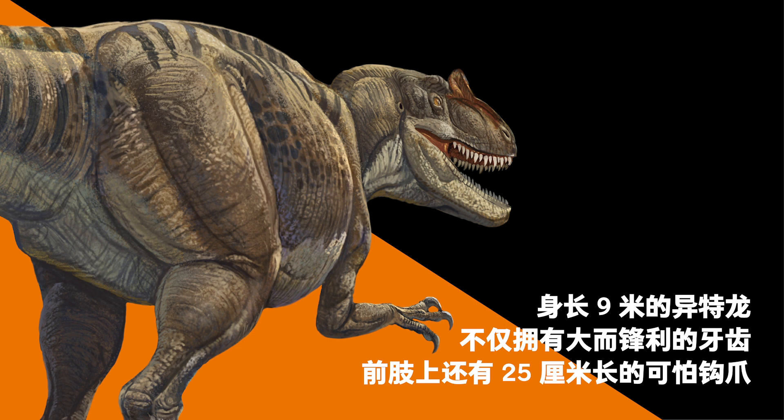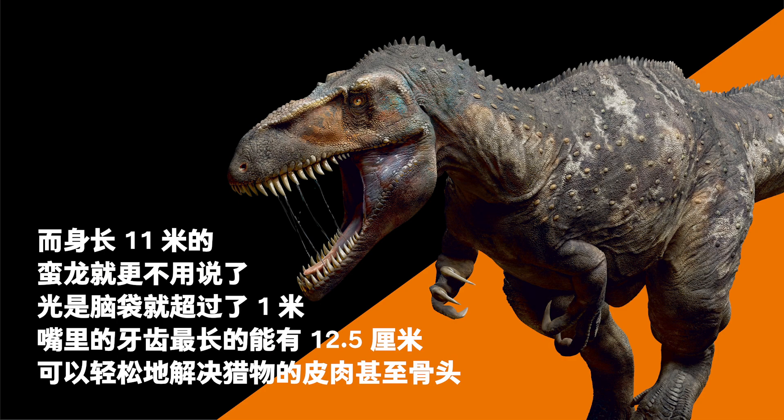Among the enemies was the 9-meter-long Allosaurus, which had large sharp teeth and 25-centimeter-long ghastly claws on their forelimbs. Another one was the giant Torvosaurus, which was almost as big. They had a 1-meter-long head with teeth more than 12.5 centimeters long, allowing them to kill quickly.